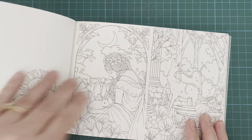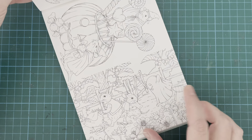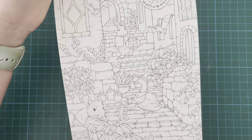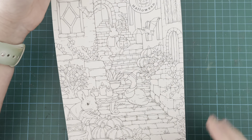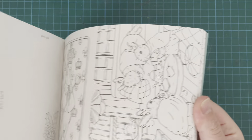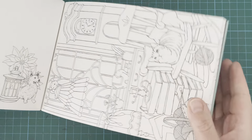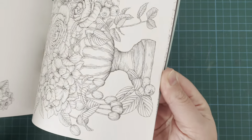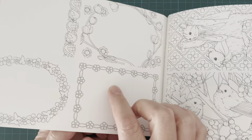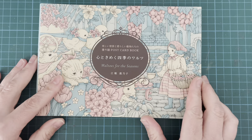So lots of lovely seasonal pages — I just thought this was really, really sweet. You've either got the full page or half page for each image, and right at the back there are some little tags — about eight of them — with little decorations on the back. I love it, so really happy with that one. That's Kanoko Egusa's Waltzes for the Seasons postcard book, and the cover is this lovely vintage-style design that I really like as well.